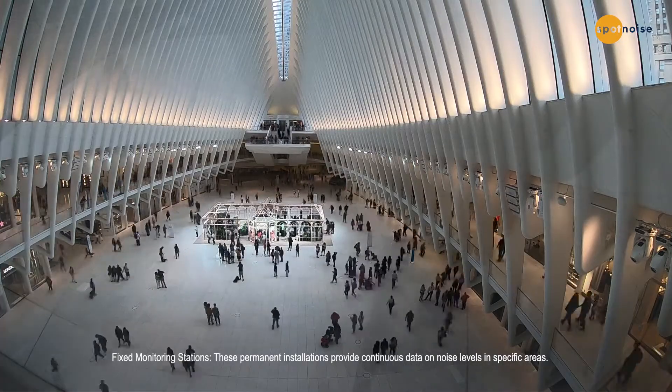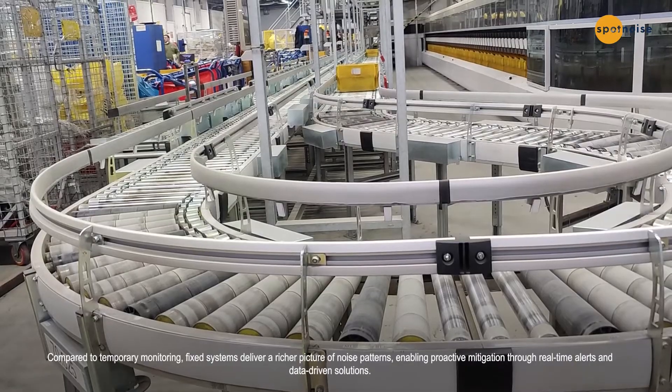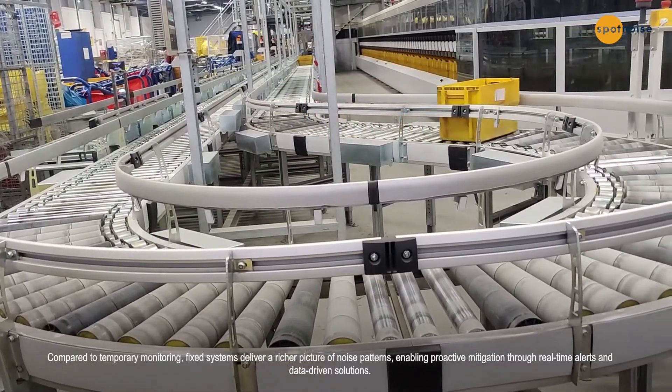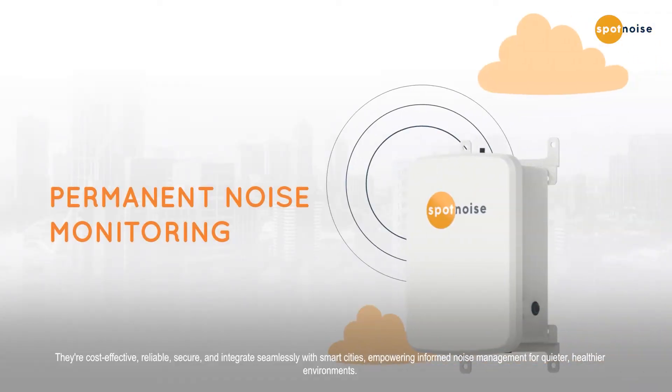Fixed monitoring stations are permanent installations that provide continuous data on noise levels in specific areas. Compared to temporary monitoring, fixed systems deliver a richer picture of noise patterns, enabling proactive mitigation through real-time alerts and data-driven solutions. They are cost-effective, reliable, secure, and integrate seamlessly with smart cities.